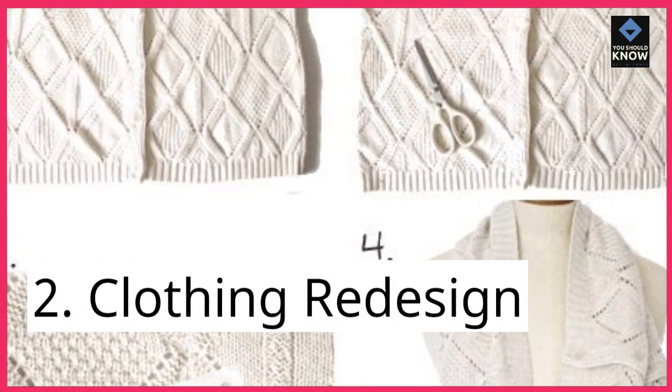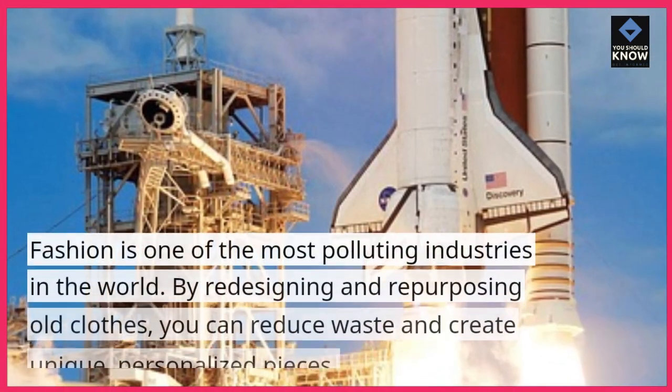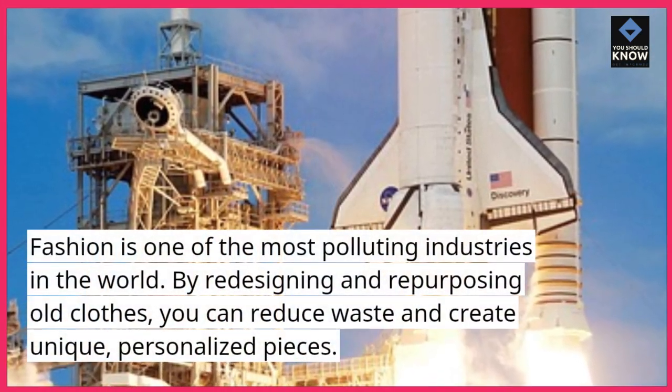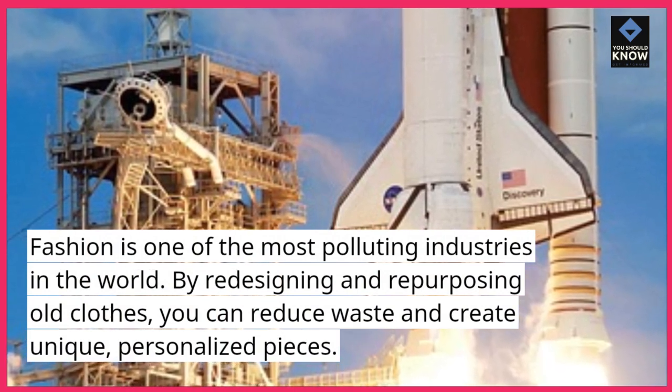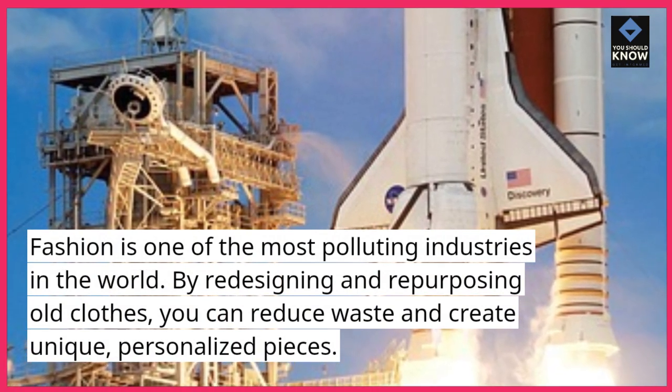2. Clothing Redesign. Fashion is one of the most polluting industries in the world. By redesigning and repurposing old clothes, you can reduce waste and create unique, personalized pieces.